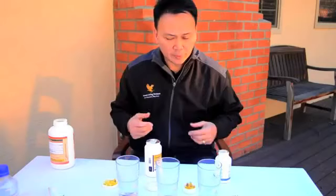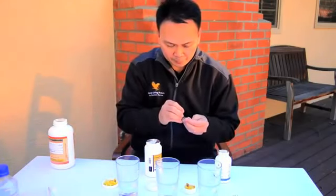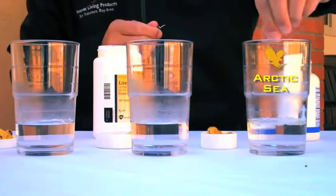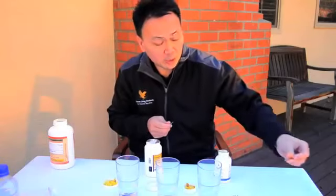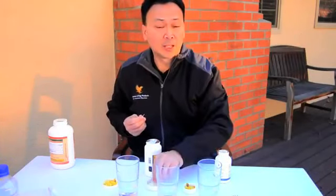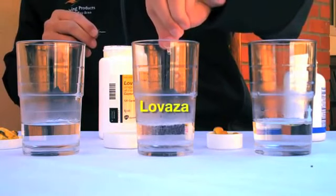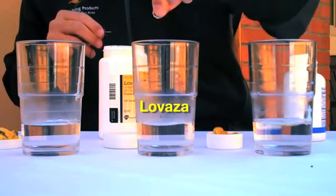I'm going to put one of each in this warm water. By the way, our Arctic Sea is mercury free because it comes from cold water fish, away from pollution — it does not have any mercury in it. Here's the Lovaza; the chemical they have in it is called ethyl esters.